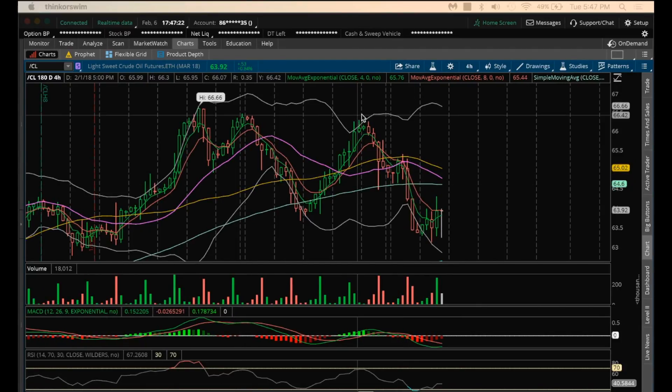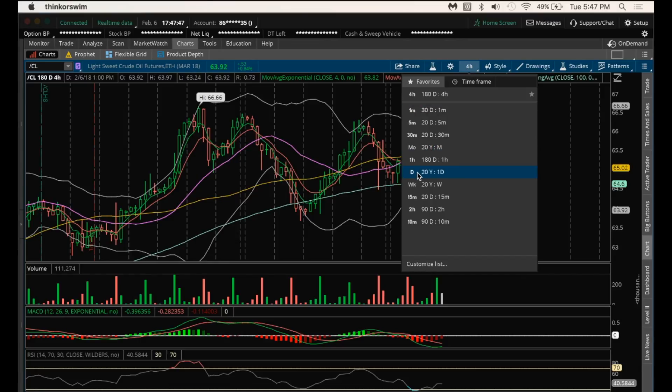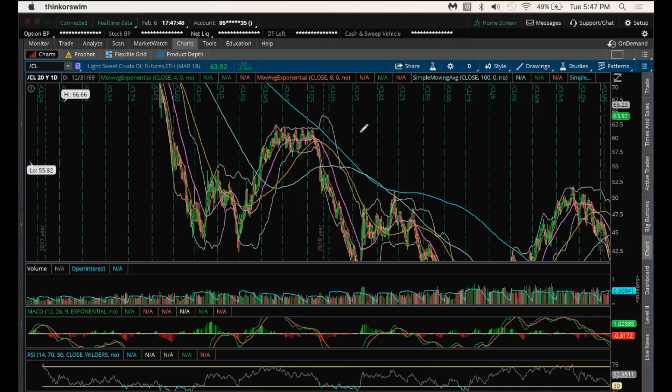Right now, for the oil bulls to change the trend, they need a break above 65.40. You can see that on this dump we consolidated — that was the high of the bounce. Then we've pulled back here at consolidation. The high of the bounce now is 64.29, so that's going to be the first resistance I look at tomorrow. On the inventory report reaction, that's at the 64.29 area. If we're able to break 64.29, then we'll see if we can break to a higher high on the 4-hour to change and let us know that oil is potentially done consolidating.